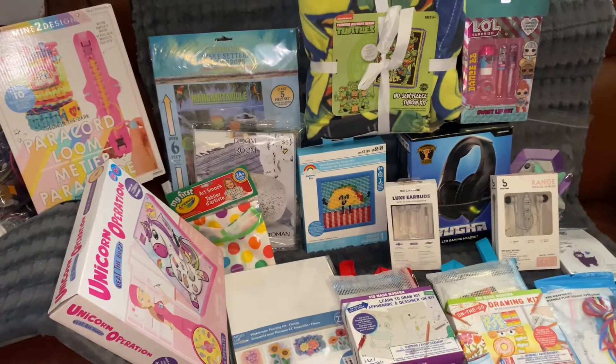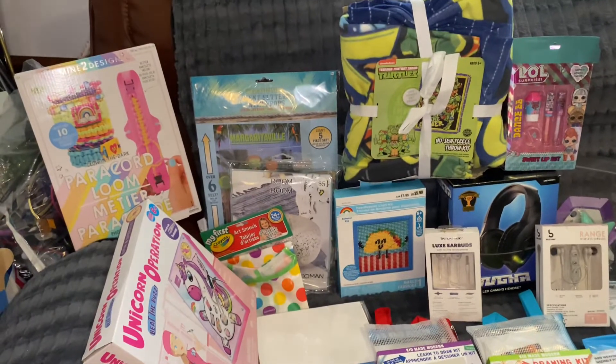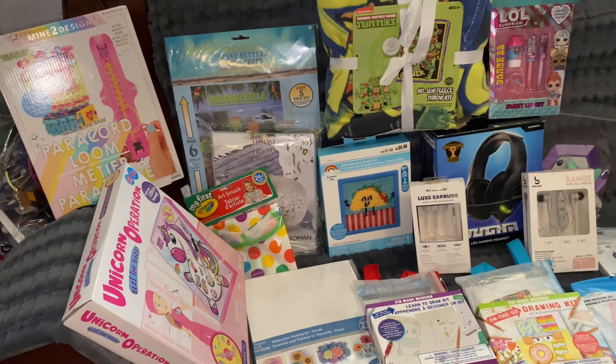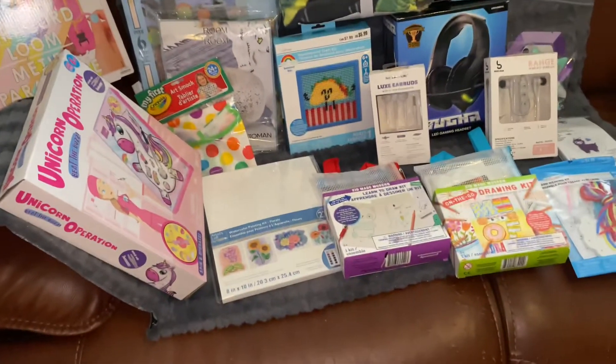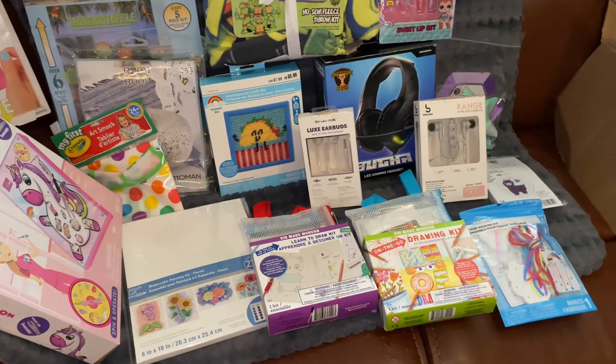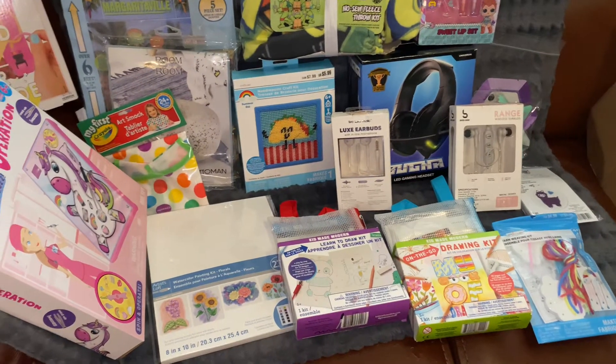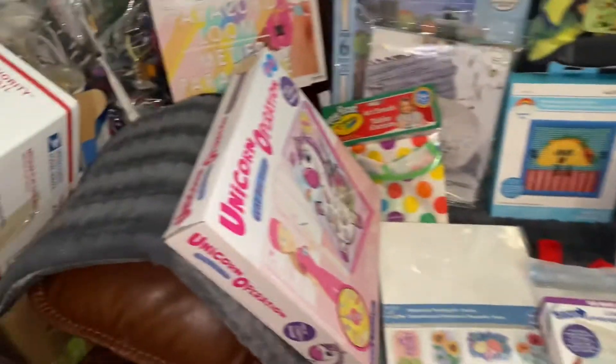Hi everyone, Layla Emily here. I'm just gathering up some of my really nice finds to donate to this year's toy box for the needy. A lot of arts and crafts items here.